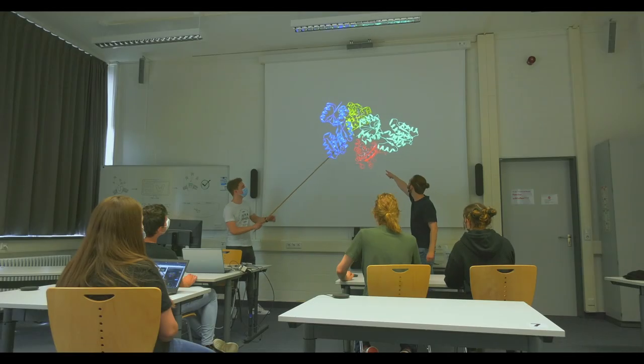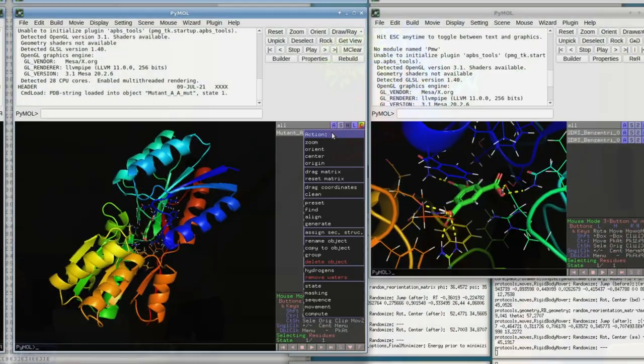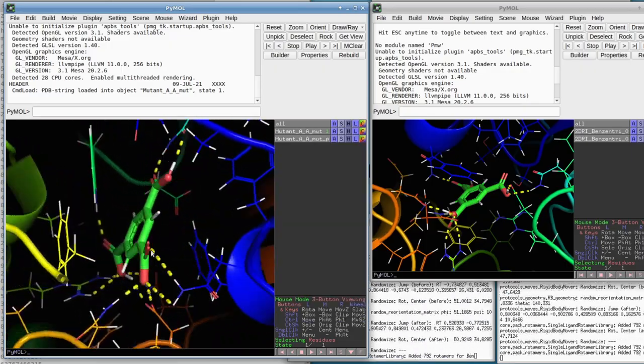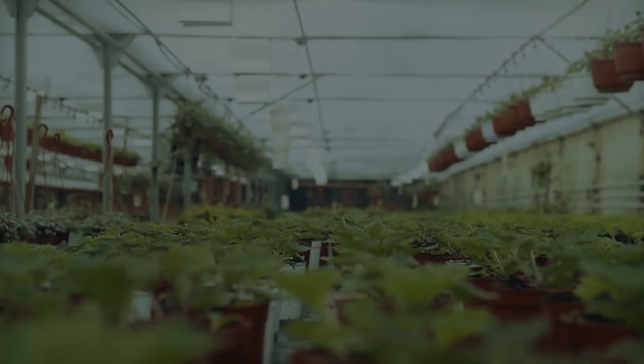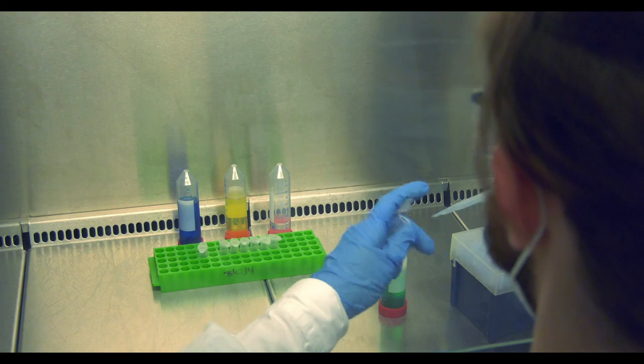We decided to utilize the immense potential of plants to scan large regions for hazardous chemicals with minimal expenditure. When the soil is contaminated with targeted noxious chemicals, our plant absorbs the agents, activating our receptor systems and turning the plant bright red.